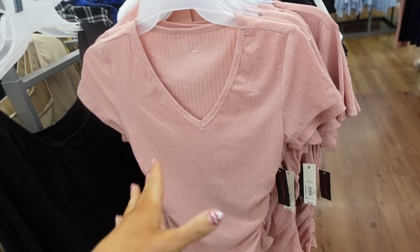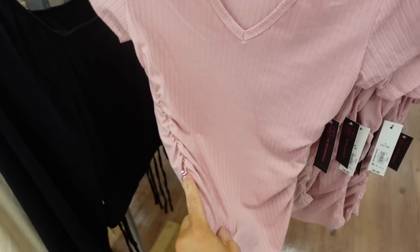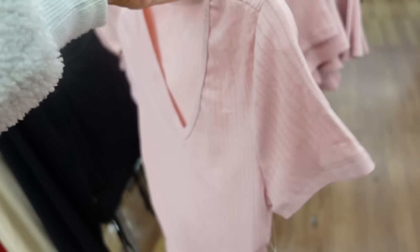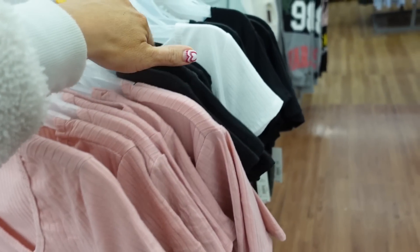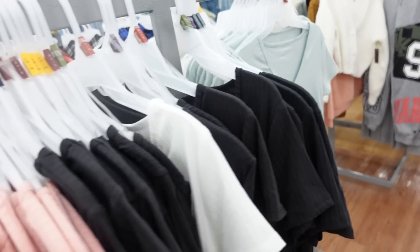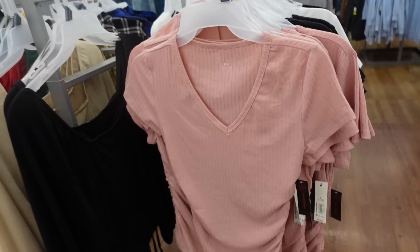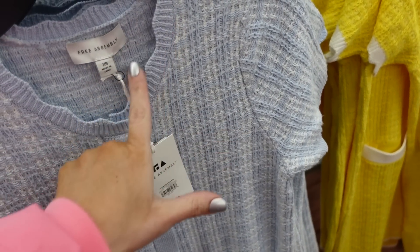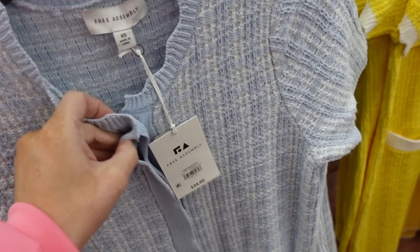New V-neck ribbed tops from No Boundaries. These have ruching on the side and a fitted body. Available in pink, black, white, and mint. They're $8.98.